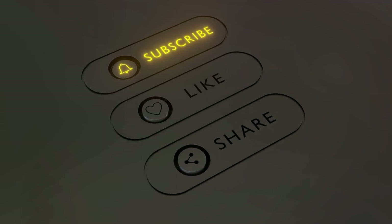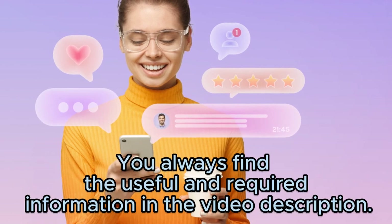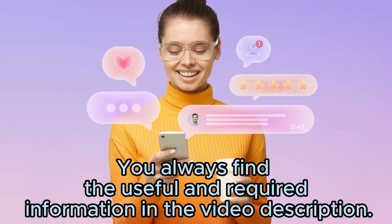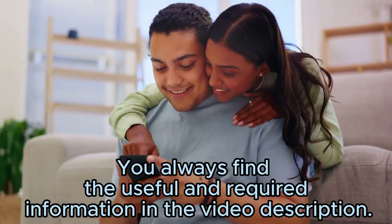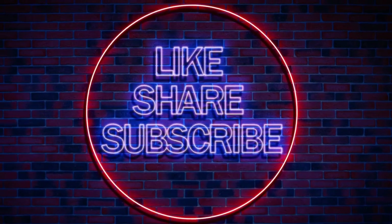Thanks for watching and lending us your precious time. We truly appreciate your involvement and your support means the world to us. Now, if you know who was the Iron Lady, leave a comment — please don't forget to share your thoughts. We're always eager to read your feedback, learn from your insights, and use them to improve our future content. As always, keep your eyes on our channel for more exciting content. See you next time.